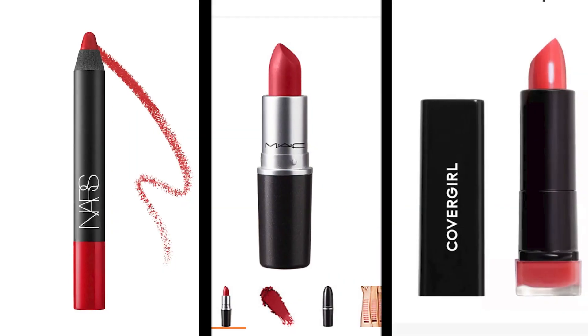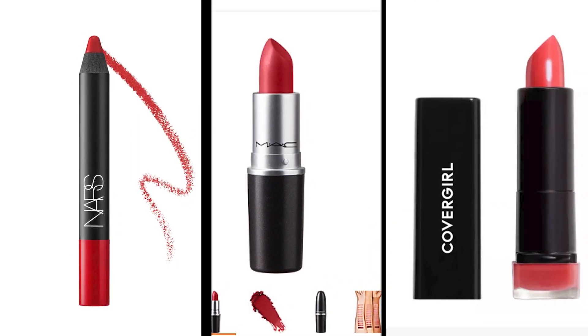Well, there you have it — three classic T-Swift approved red lip colors at a variety of price points, all well worth your shopping dollars. Happy red season!